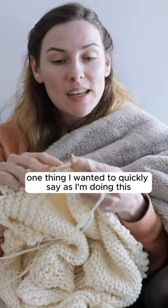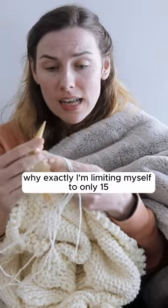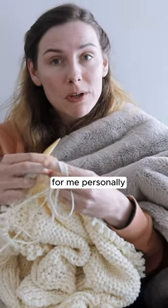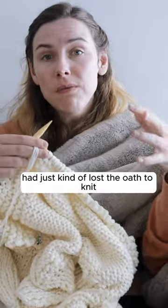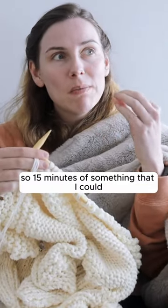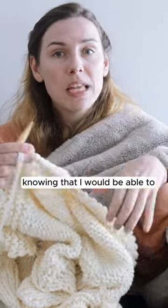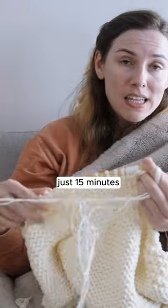One thing I wanted to quickly say — I saw a few questions on some of my other videos on why exactly I'm limiting myself to only 15 minutes of knitting every day. For me personally, this is a long-term work in progress that I had just kind of lost the oomph to knit, but I really wanted the cape. So 15 minutes was something that I could dedicate myself to every single day, knowing that I would be able to do that amount on something that I wasn't super excited about. So that's why.